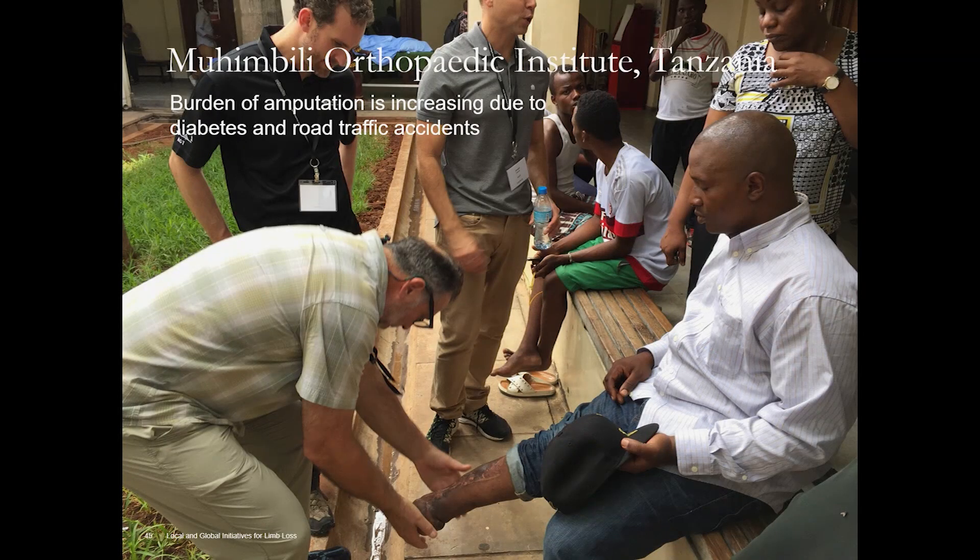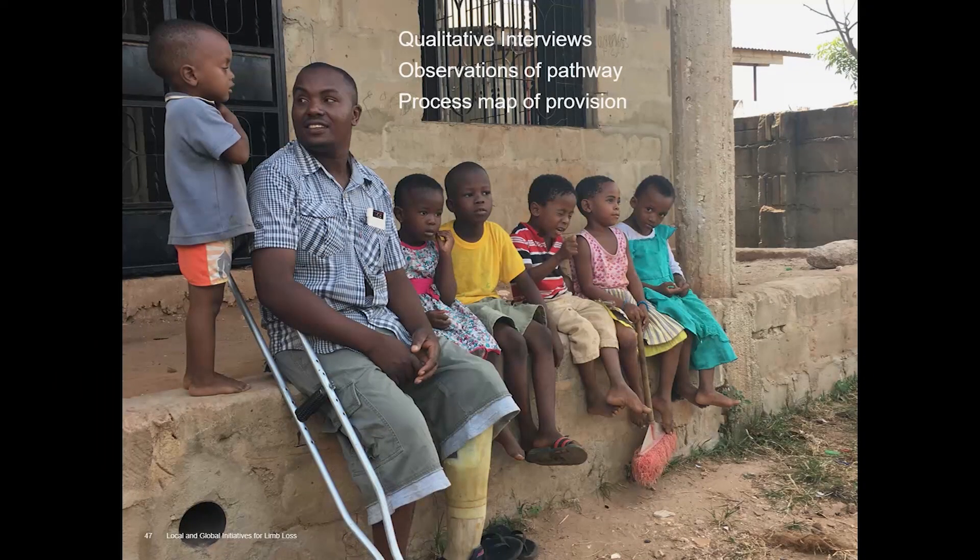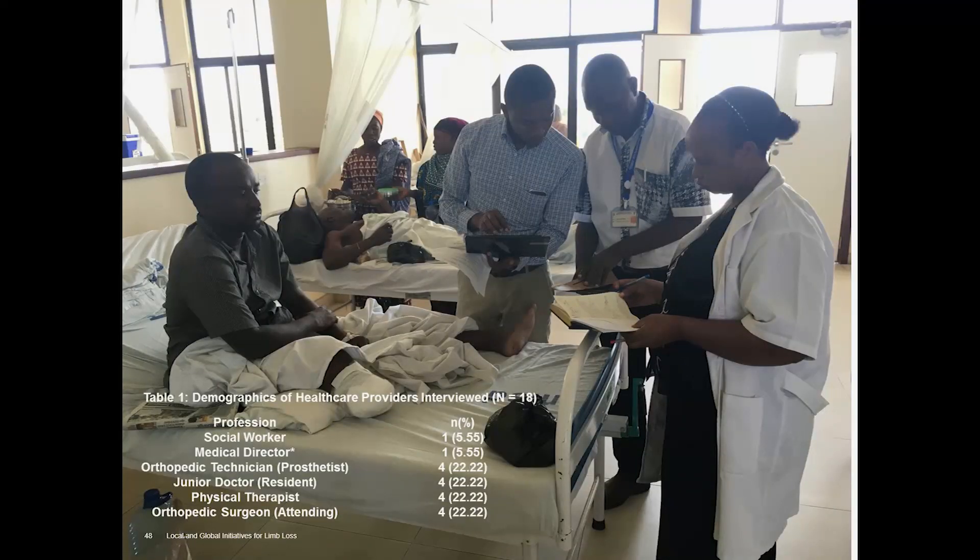To focus on one project that expresses these points: our partnership with the Muhumbili Orthopedic Institute in Tanzania. This is heavily involved with IGOT — the Institute for Global Orthopedic and Traumatology at San Francisco General — where our orthopedic surgeons are involved in surgical training to address road traffic trauma. Muhumbili, which is in Dar es Salaam, is a region heavily burdened by amputation, increasing due to diabetes and road traffic accidents — very representative of the data just discussed. The initial study was qualitative, assessing the need through interviews with key figures, observing the actual provision of prostheses, and mapping the process to identify barriers and locations for improvement.